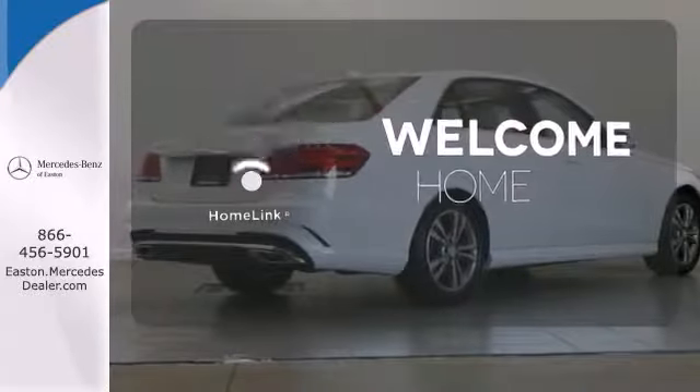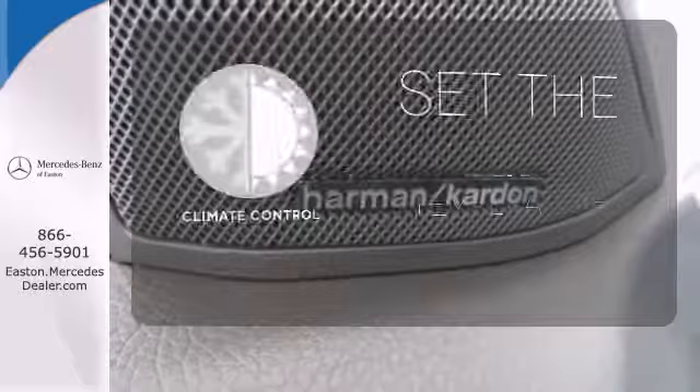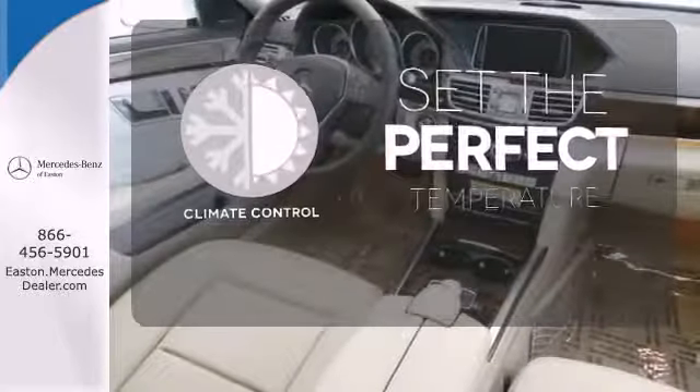Program garage door openers, gates, and lighting systems with Homelink. The climate control lets you set the temperature exactly where you want it.